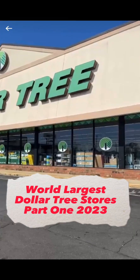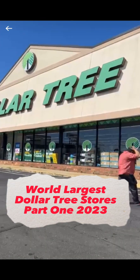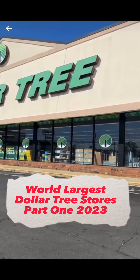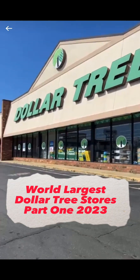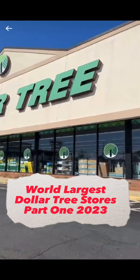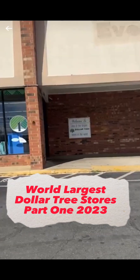Hey guys, I am so excited to bring this video. I've been wanting to go to one of the largest Dollar Trees in North Carolina — well, in the world actually — and I was happy that I was able to. So join into this video, watch it, look out for part two which will be uploaded within a week or so, and just enjoy it.